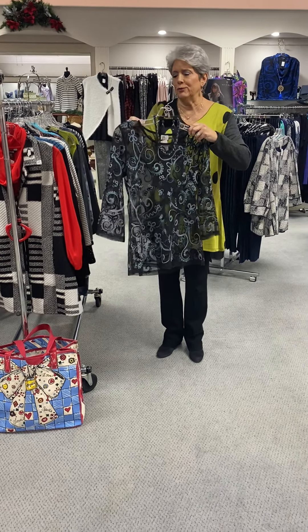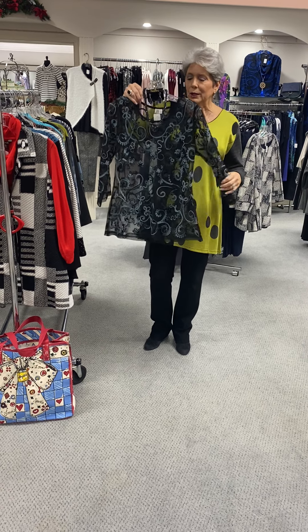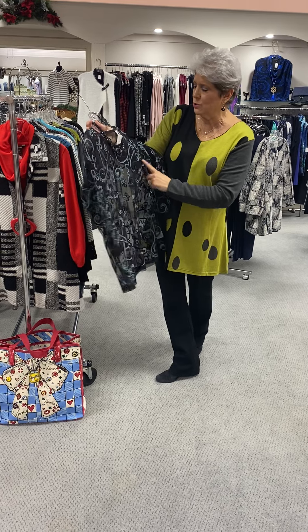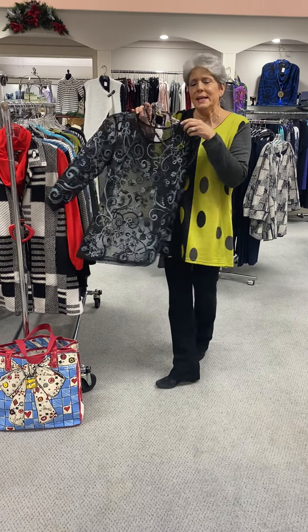Here's a little bit dressier option for Parsley and Sage. It looks great with a black tank underneath and then you just put it with your black pants. It actually has crewel work on it with the netting underneath, and it is priced at $80.